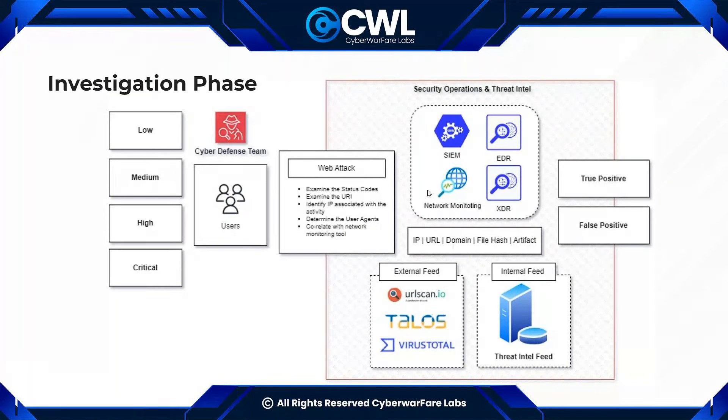Internal tools like SIEM and EDR are used for both log collection and investigative purposes. The incident is investigated in SIEM, EDR, network monitoring, or XDR based on its nature. For a network-based attack, the network monitoring tool is used primarily; for a web-targeted attack, mostly SIEM; for a host-based attack like malware, an EDR or XDR solution. Multiple tools may be used simultaneously. To confirm activity, they get help from the threat intel team — for example, while investigating a SQL injection attack, the analyst finds the associated IP and validates it against internal or external threat intel feeds like VirusTotal or Cisco Talos.